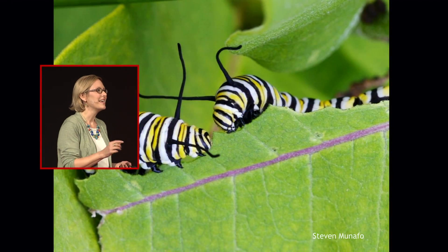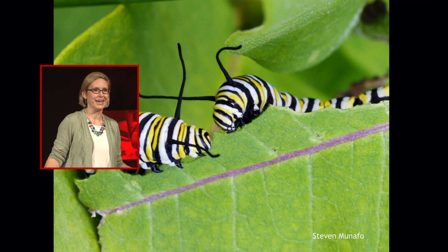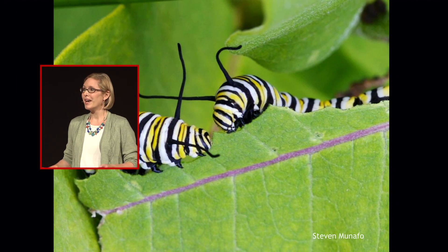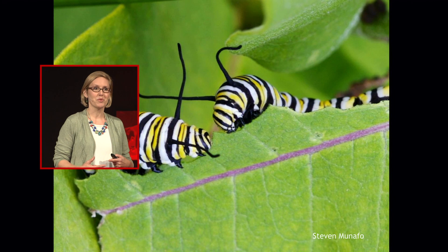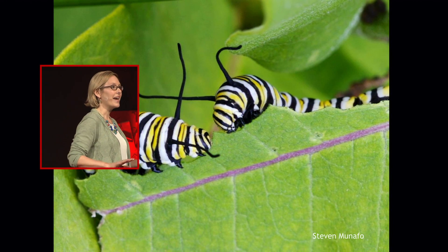Monarchs start out their lives as tiny eggs on plants, in fields, roadsides, and gardens all across the United States and Canada. And they grow up into big caterpillars that feed almost exclusively on milkweeds. There are over 100 milkweed species across North America. Monarchs undergo several breeding generations during the summer months, and each generation takes about a month. At the end of the summer, the butterflies emerge ready to migrate.